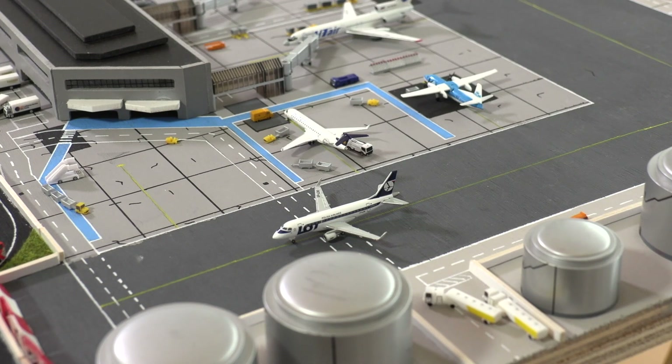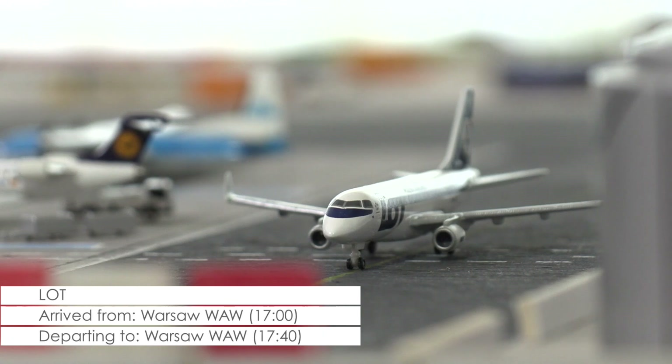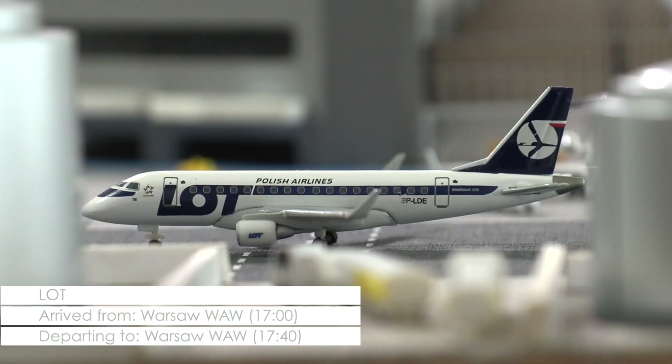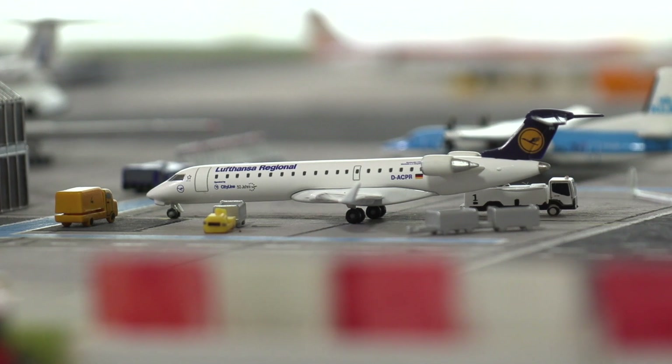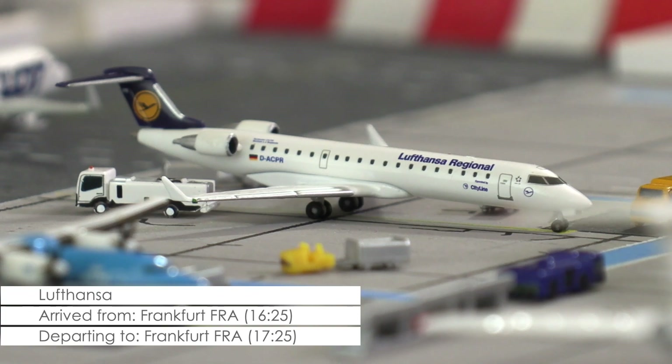Over at the terminal, we have an Embraer ERJ-170 of LOT Polish Airlines that is taxiing towards the ramp. It has just arrived from Warsaw and will remain here in Cardiff for about 40 minutes before it returns to Poland. Then we have a CRJ-700 of Lufthansa that is getting ready to board its passengers for its next flight back to Frankfurt in Germany.